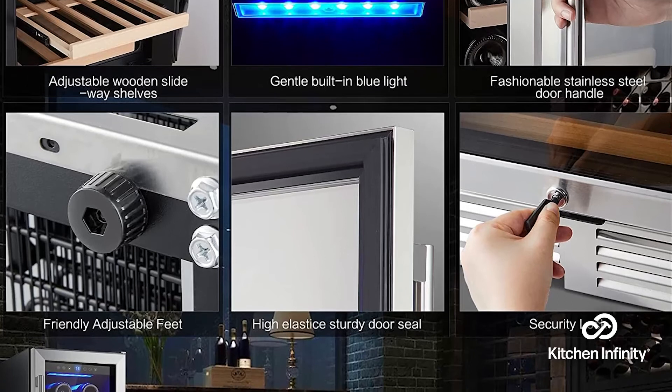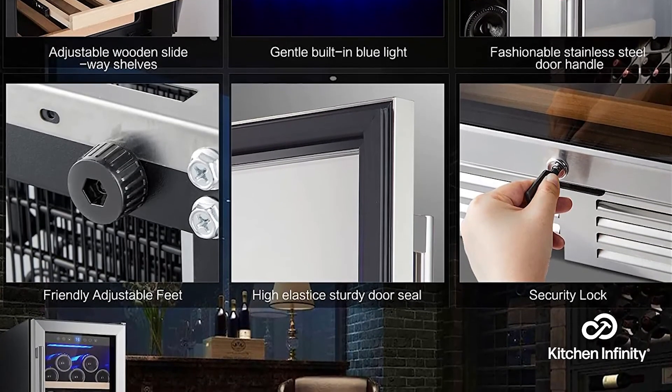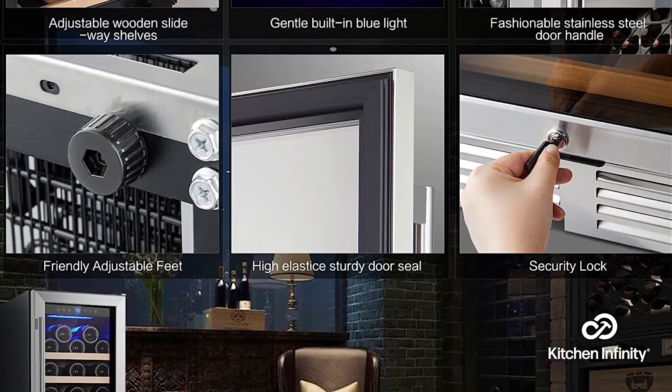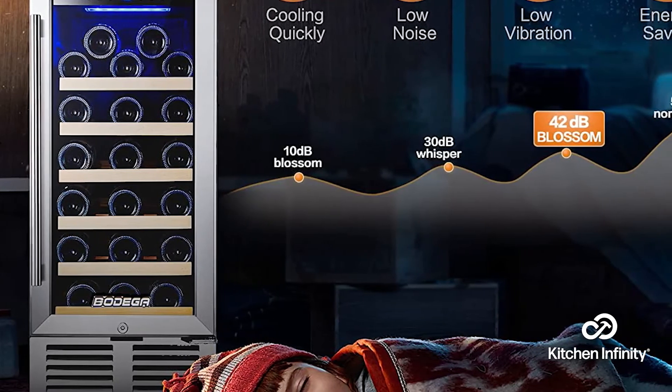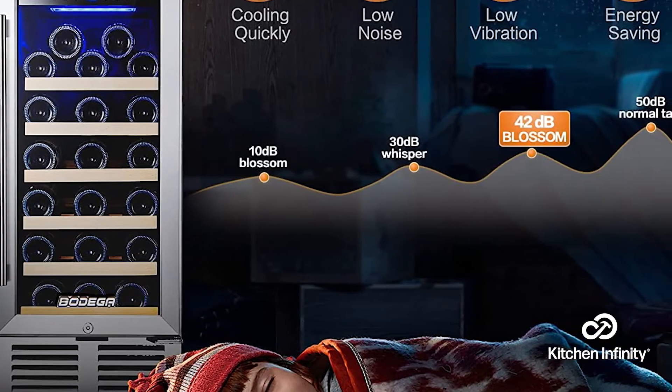However, some customers have reported that this product is a bit noisy, but the majority seem happy with its performance and noise levels. On occasion, one of these units may not function out of the box, but the vast majority arrive in excellent working condition.